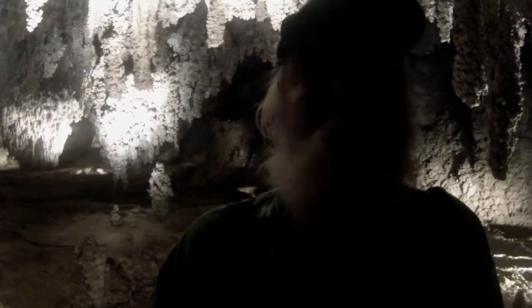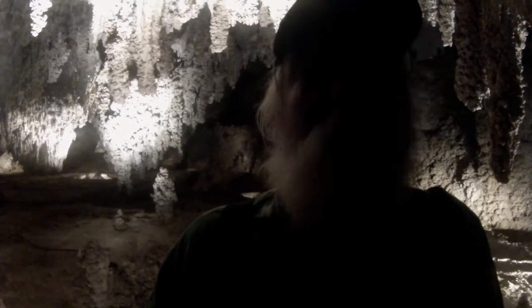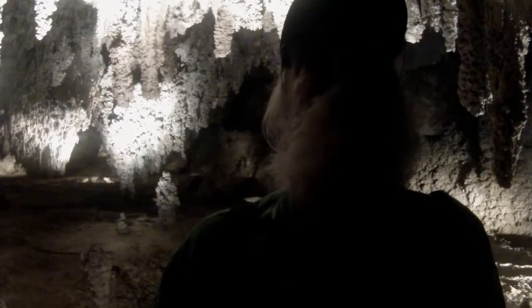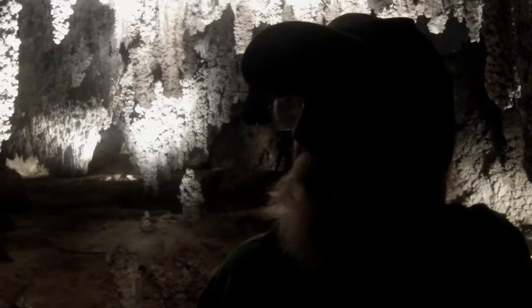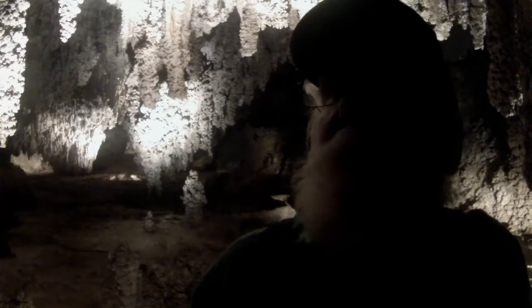This is the start of the self-guided tour, and I'll take some shots along the way. I may comment, I may not, but it's pretty interesting just seeing different kinds of formations than I've seen before.